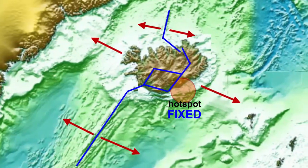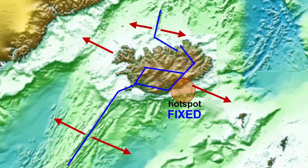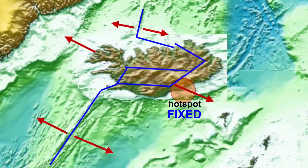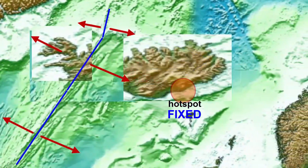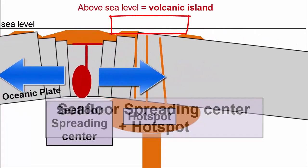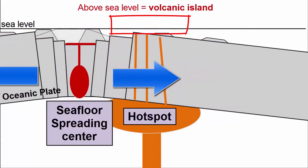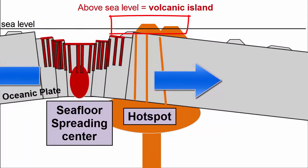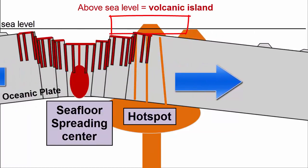However, if the spreading center keeps moving westward, eventually these two systems will separate, and the ridge will return to a more western location, while the eastern plate — the European plate — will continue moving over the Iceland hot spot and create a single chain of islands.